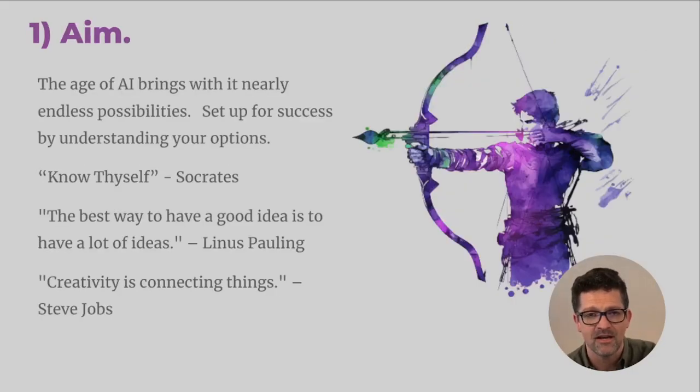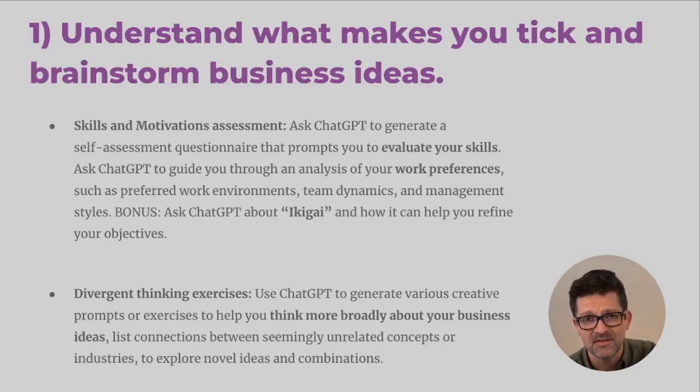I think the first step is to really make sure that you are set up for success by understanding a little bit about your motivations and what all your options are out there. Socrates said know thyself, and also the best way of having a good idea is to make sure you have a lot of ideas — creativity is connecting things. So you might have an idea for your business already, but going through this step of considering all your options can be very helpful.